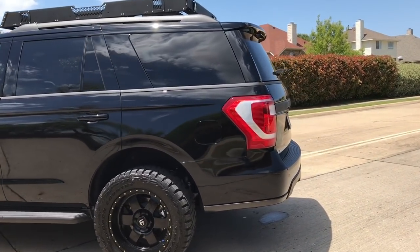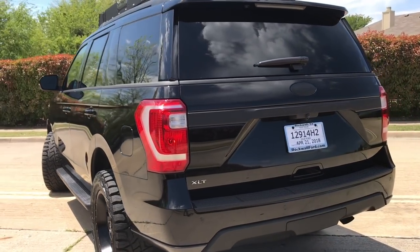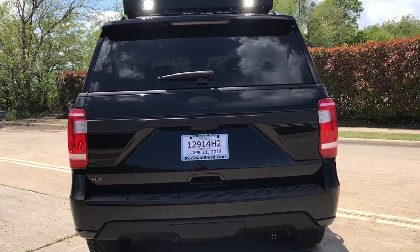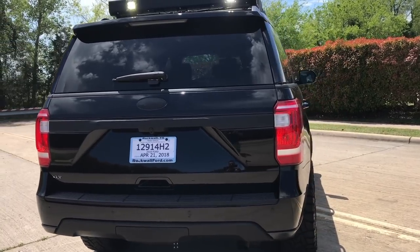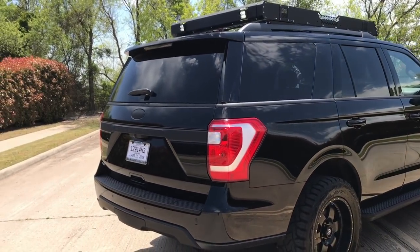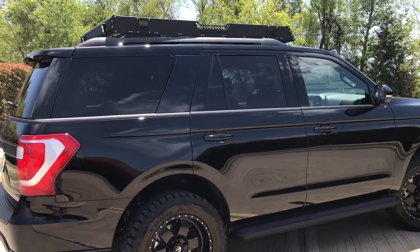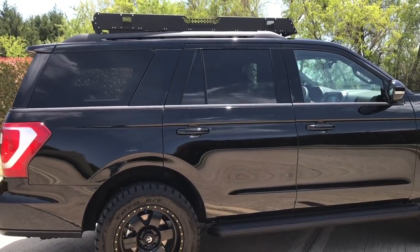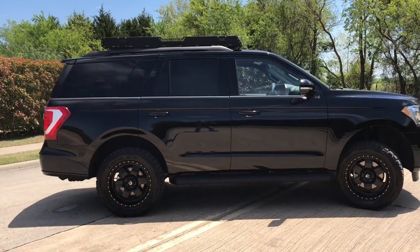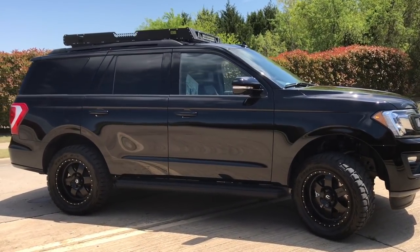New for this year of the Expedition is an independent rear suspension, which gives you more room inside, a better layout, and better configuration for the rear seats. You can even get an optional continuously controlled damping system for an even better ride. This is the way to go if you're going to get an Expedition — this thing is ready to rumble.